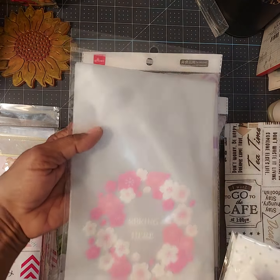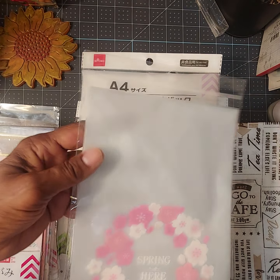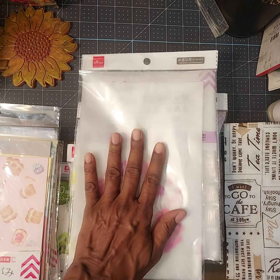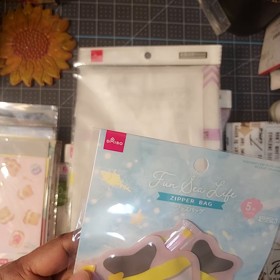I got this cute little bag — I've already opened this one up and shared it with one of my crafty friends. It's a really pretty pattern that says 'Spring Is Here.' It's one of those gusseted bags and it has a little tag that says 'Especially for you' — a little gift bag.